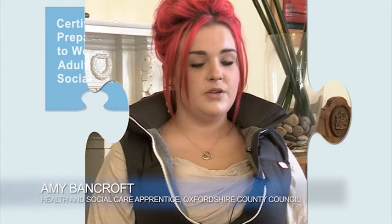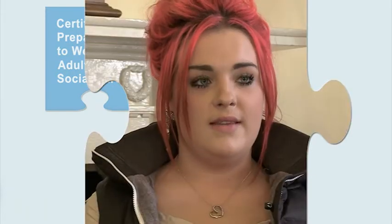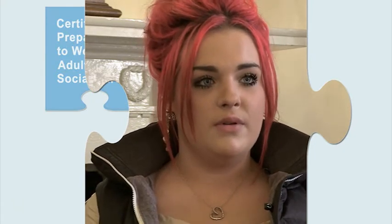Our job as assessors to diploma standards is to make sure that service users and vulnerable people are cared for in the best way possible, using best practice and person-centred values. The learning style suits me better doing the apprenticeship because I learn better on the job, so it's easier for me to complete the assignments because you actually learn what you've got to write about at work.